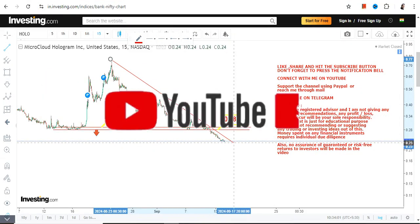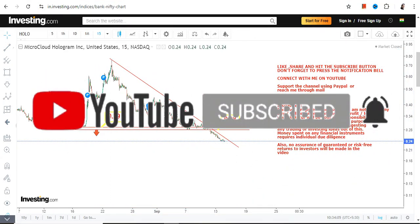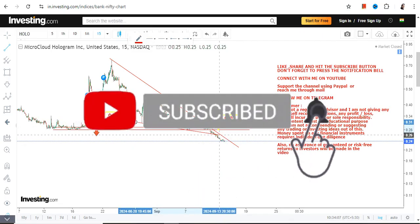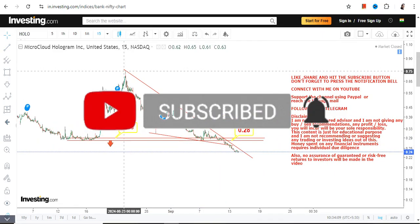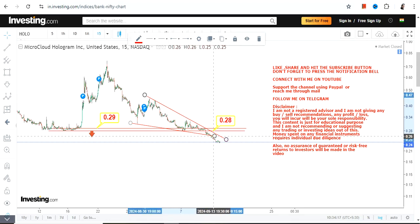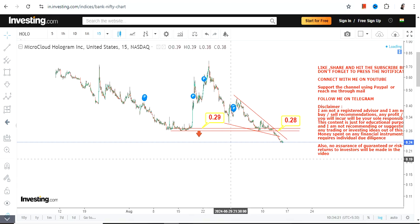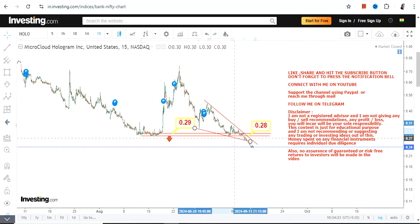Even if I try to find something optimistic out of this trend, you can clearly see there isn't anything. The stock is not sustaining and it is breaking below all the important levels which we have in front of us.